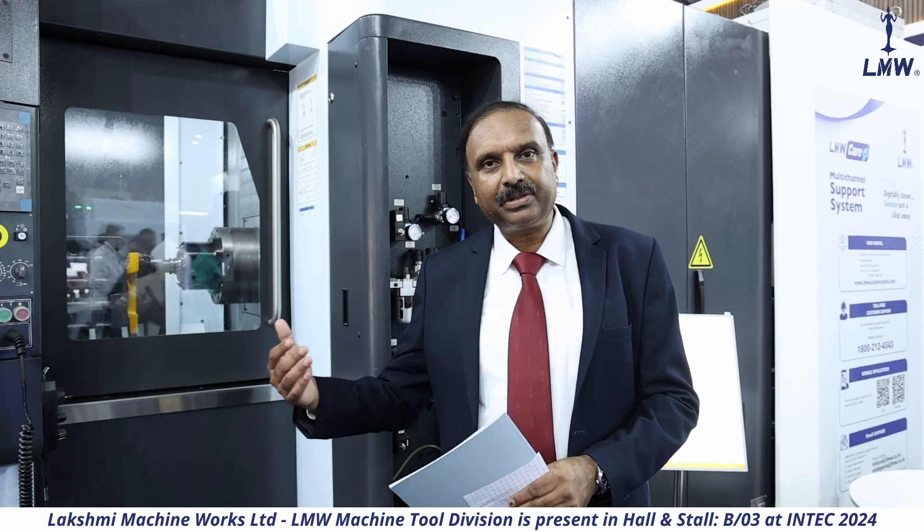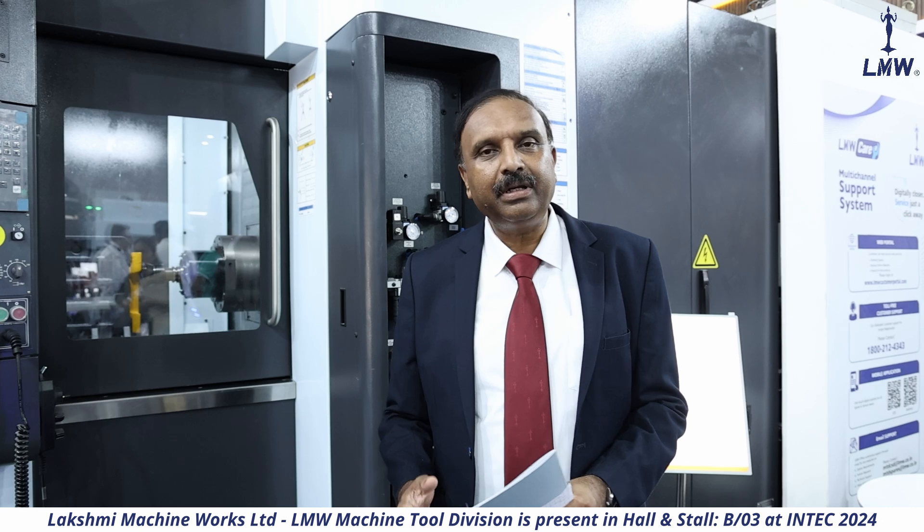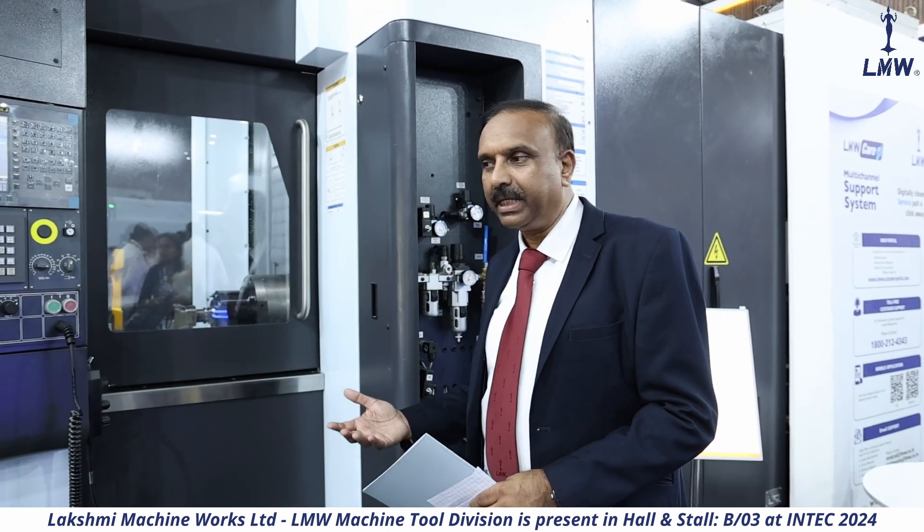It is built with state-of-the-art technology — the structure, the spindle, and the various features of the machine are designed in a contemporary way meeting various requirements. It is a versatile machine that can serve different industries, whether it is the automobile industry, diamond mold industry, pump and valve industry, or oil and gas industry. The machine can be tailored to meet each of these requirements.